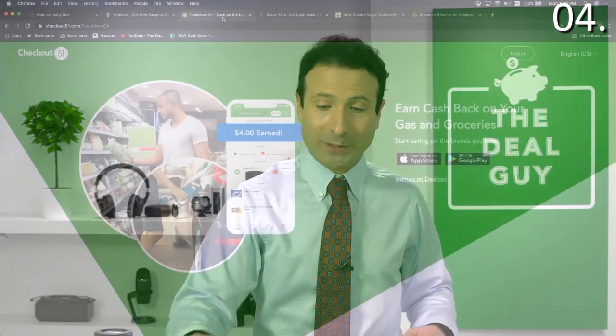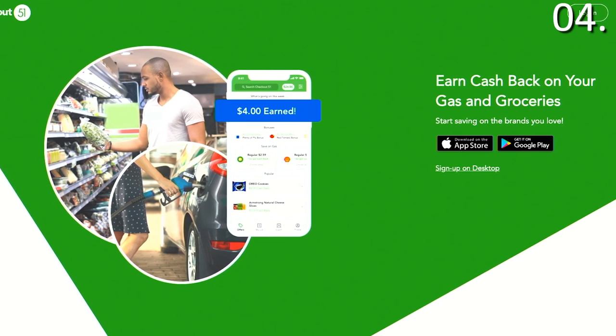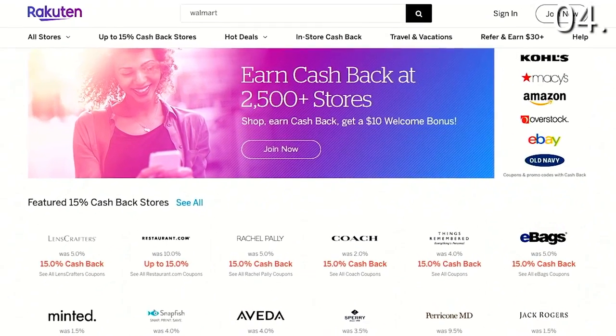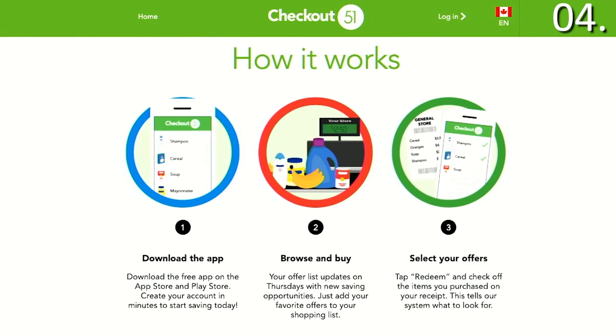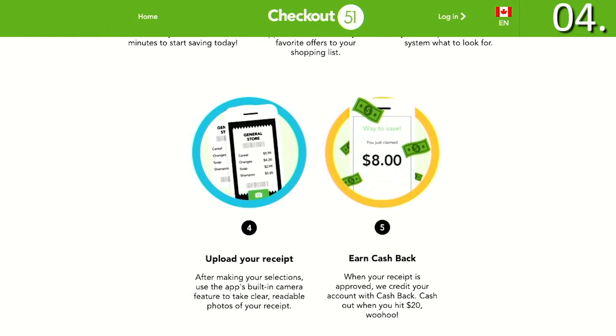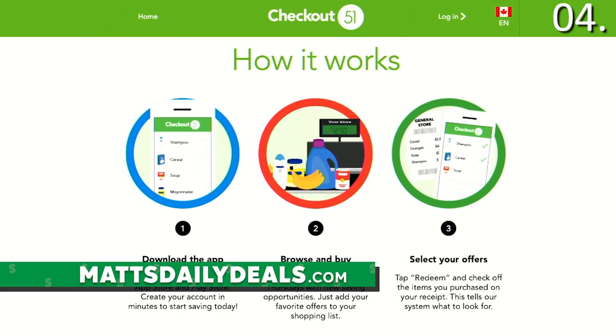Secret number four is that Walmart is more receptive to coupons and price checks than virtually any other retailer, and that includes Amazon. A lot of people think Amazon has a crazy price-matching policy — there's not even a price-matching policy in effect. For those of you shopping regularly at Walmart, you might not know that Walmart works well with certain cash-back services. You might've tried Rakuten, formerly eBay — if you type in Walmart, you'll find there's no discount and no cash back unless you're buying eBooks. But you might not know you can actually earn cash back for your grocery trips at Walmart just by uploading your receipt. All the information is available on mattsdailydeals.com.